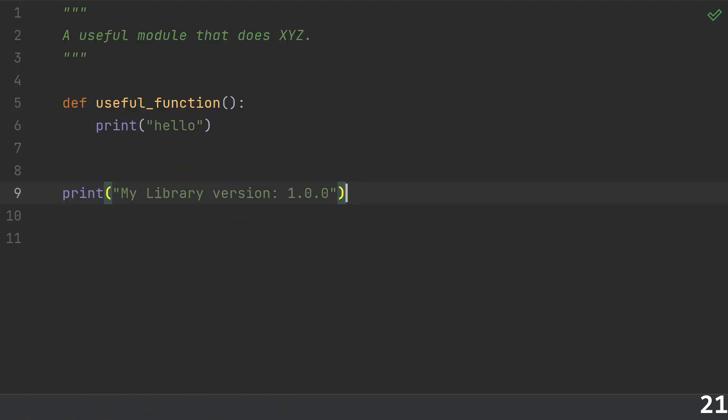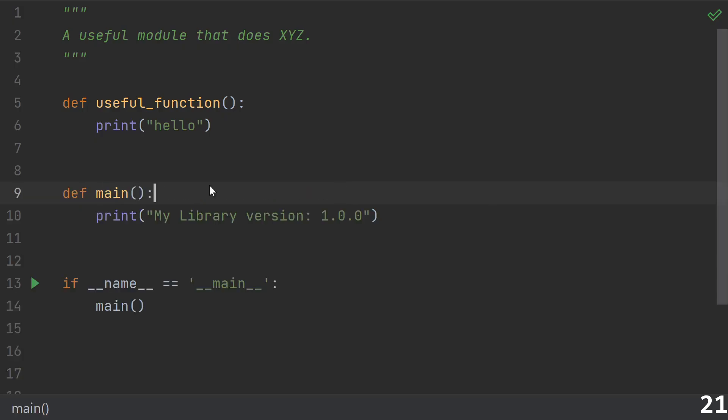And saving the best for last, number twenty-one: import time side effects. Please don't print something when I import your module. Even if your library can also be used as a script and that's the behavior you want when you run it, use the if __name__ == '__main__' idiom to hide it behind a main function. That's another one where I've got a whole video explaining the benefits of doing this.